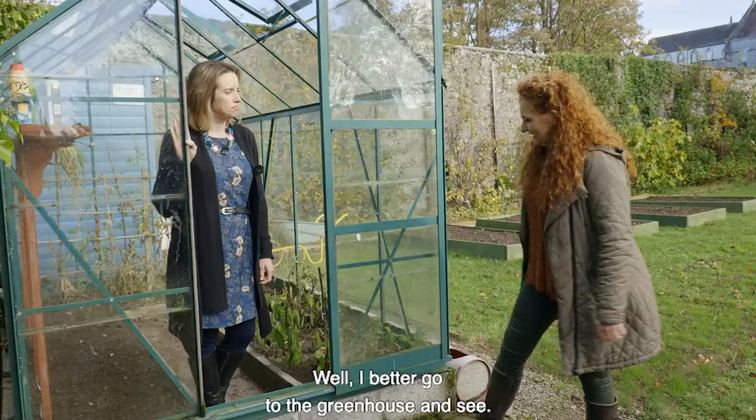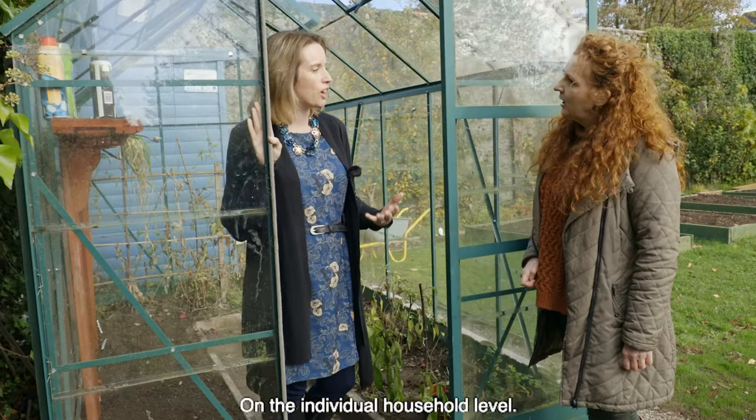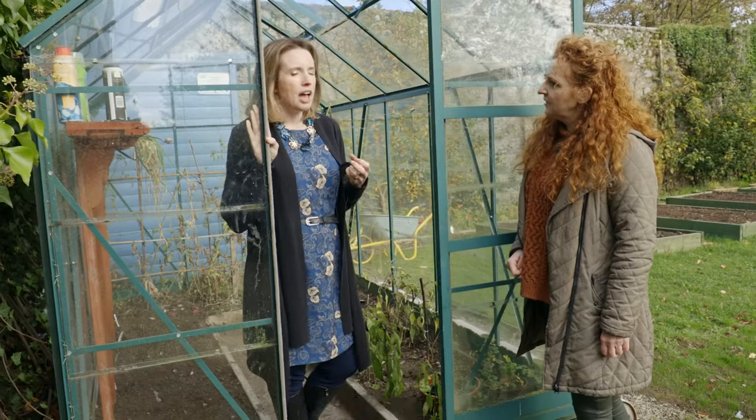Suzanne, nice greenhouse. Thanks very much Niamh. I'm in the greenhouse to tell you about how you can reduce your greenhouse gases on an individual or household level. One of the best ways is to reduce your food waste.